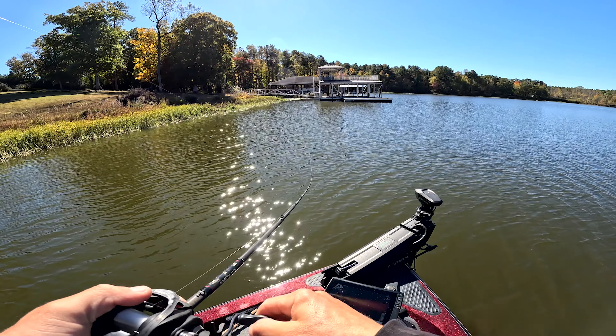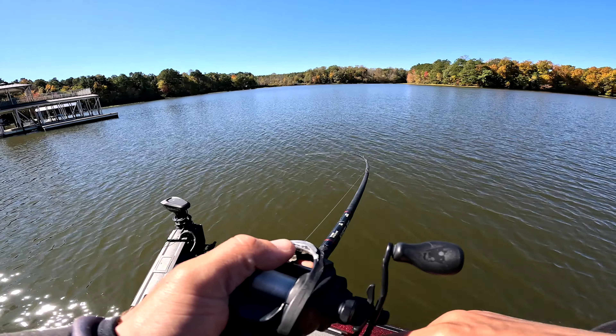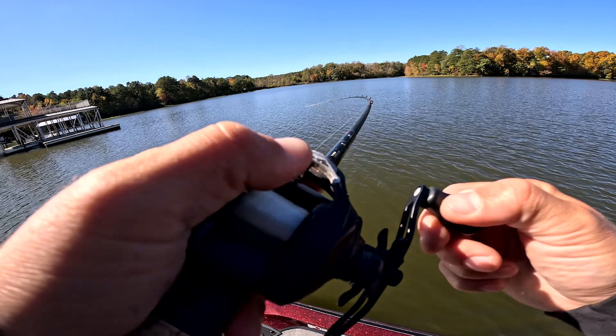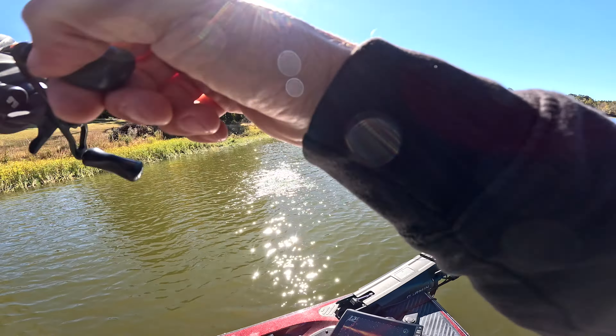Got him on the second cast with the crankbait — not big, but not bad though.